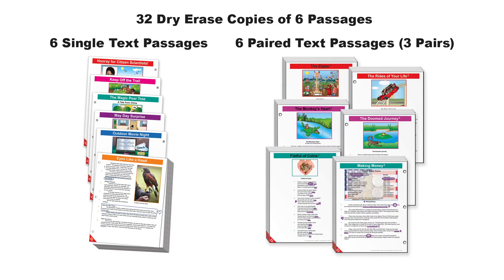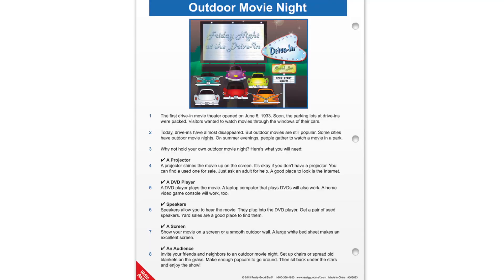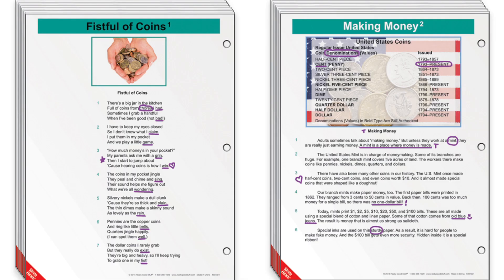You get 32 of each colorful, dry-erase passage, so forget about making copies. In every kit, you get 6 literature and informational text passages that kids love to mark up. The passages are interesting and entertaining — they really resonate with kids and get them talking, even after your lessons. And that's what we want: kids thinking and talking about text.